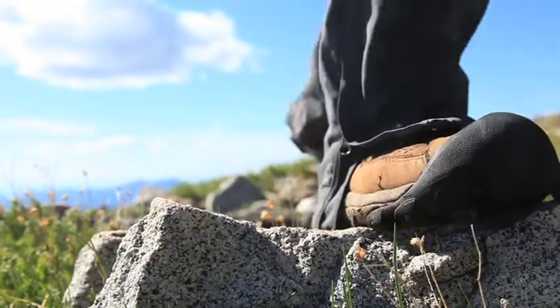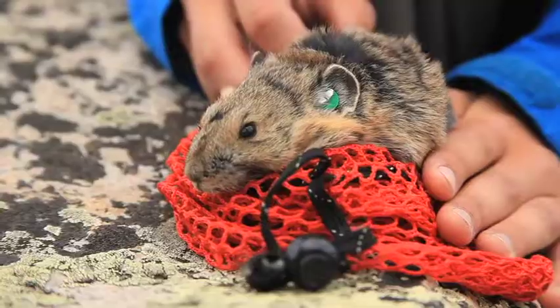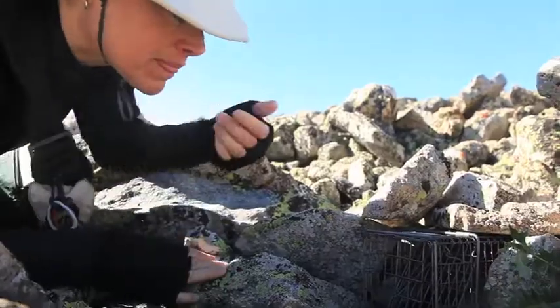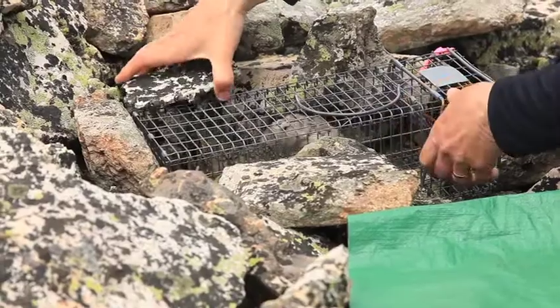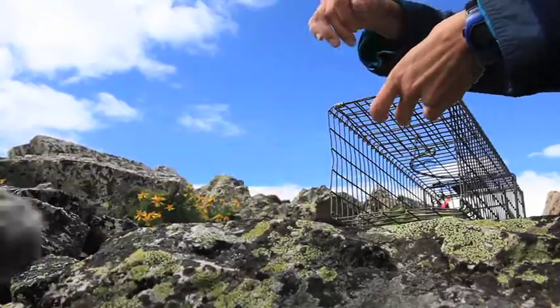A big part of the NIWOT LTER mission is training students, and the great thing about working on pikas is that they occur in fantastic locations and they're cute, so it's easy to recruit students. Recruiting a lot of students for this project is really important because what we're doing is studying stress on this animal, and the last thing we want to do is stress them a lot during handling. So the more hands the better so we can process these animals faster.